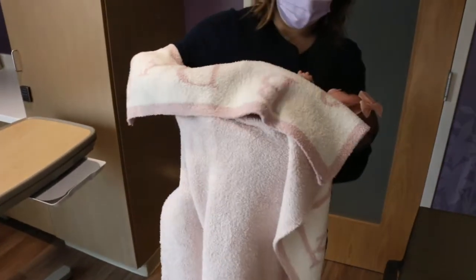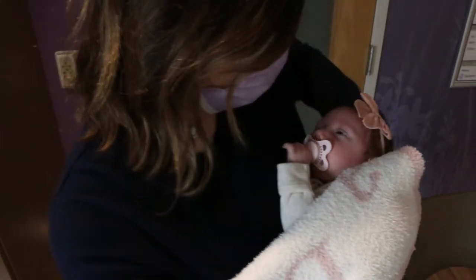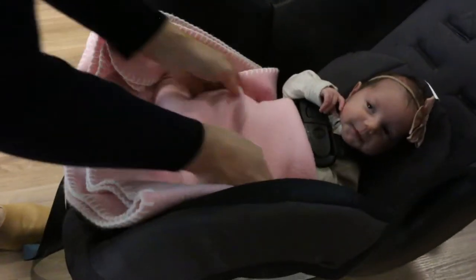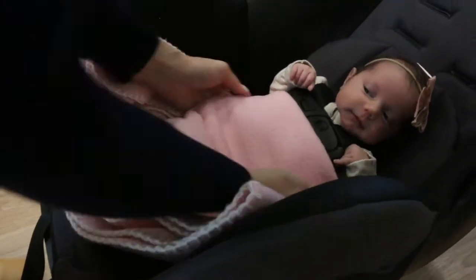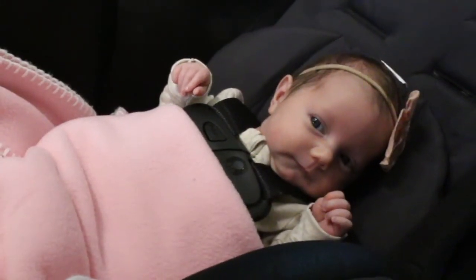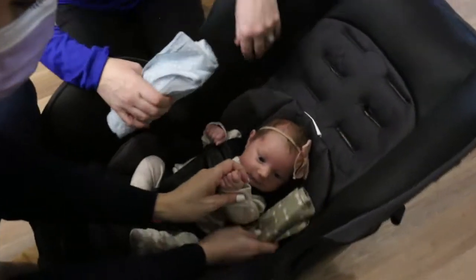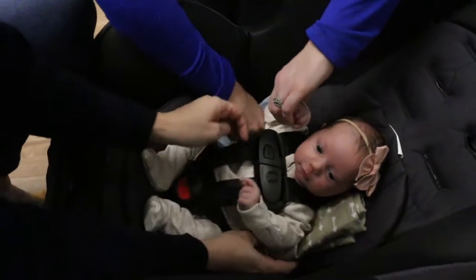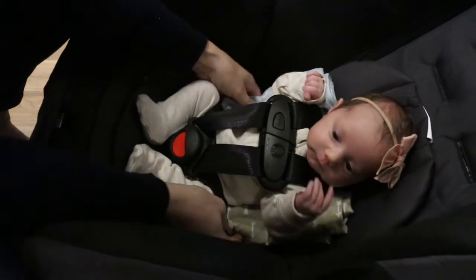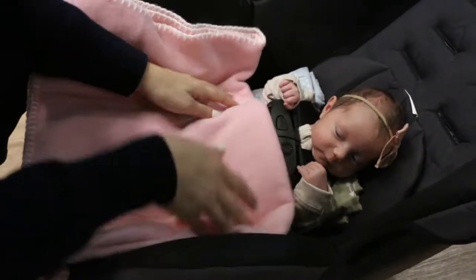Don't dress your newborn in bulky jackets and snow suits in cold weather, as they can make it difficult to properly tighten the harness around your baby. Instead, place a blanket over your newborn once secured in the car seat. Don't attach additional padding or toys to the car seat — they could interfere with the function of the car seat or cause breathing problems if your newborn's head falls forward. If needed, it's okay to use tightly rolled receiving blankets placed next to your baby to center her in the car seat, but never place positioning blankets under your baby, between baby and the harness, or near the baby's mouth, face, and neck.